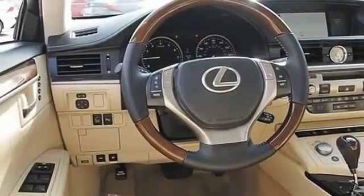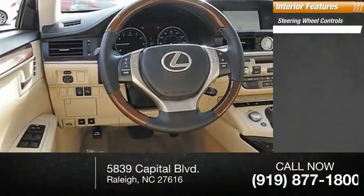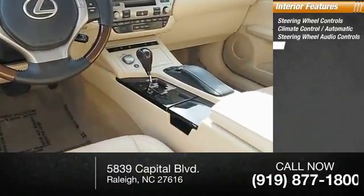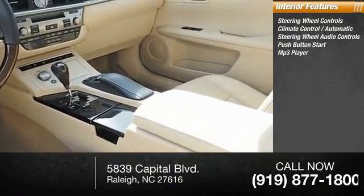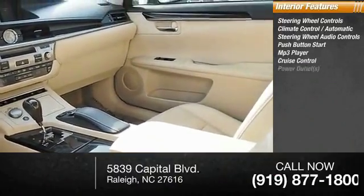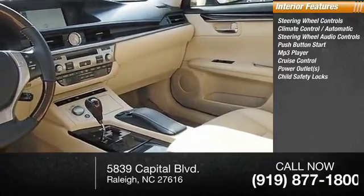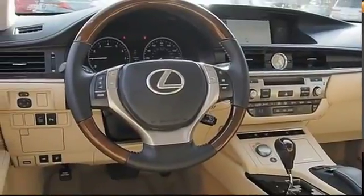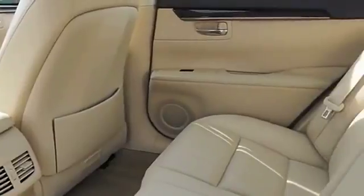Inside you'll find steering wheel controls, climate control, automatic steering wheel audio controls, push-button start, MP3 player, cruise control, power outlets, child safety locks, power door locks, and power steering. This beauty is sure to make you the talk of the neighborhood, so call or drop in for a test drive today.